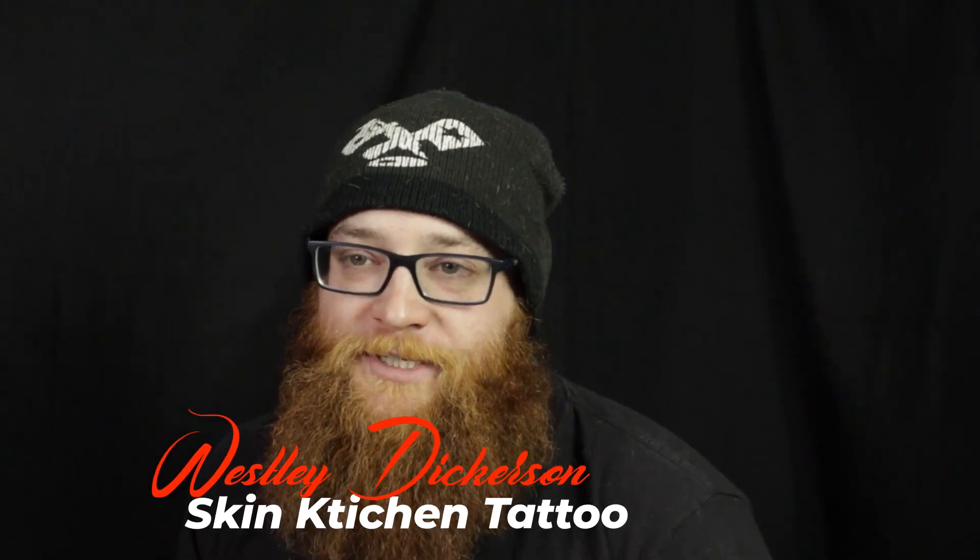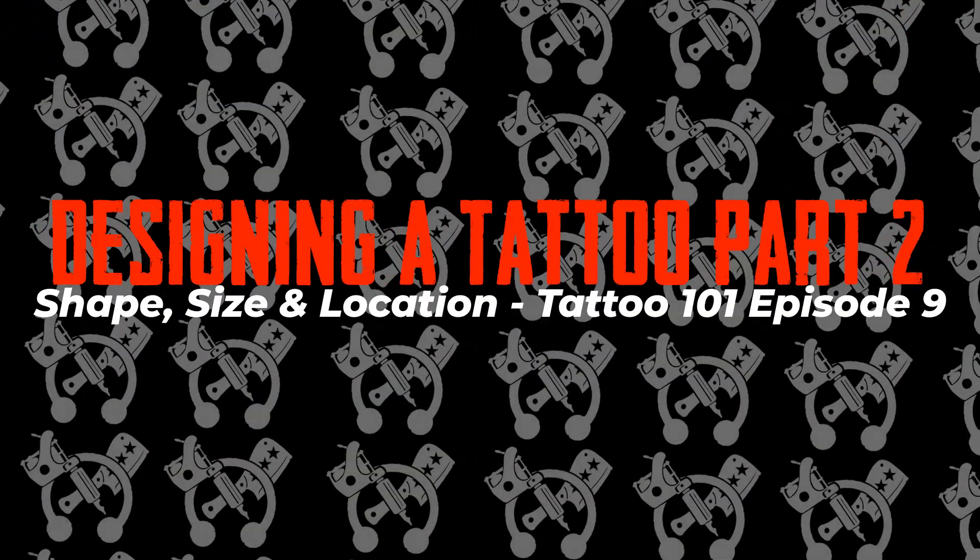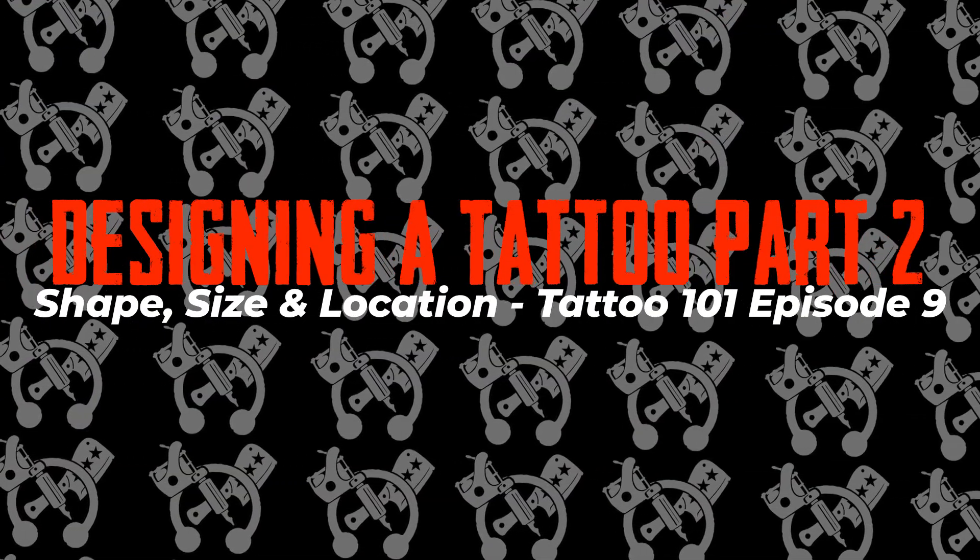Welcome back, guys. My name is Wesley. I've been tattooing since 2006 here in Des Moines, Iowa. For those of you who just joined us, this is our tattoo series where we talk about tattoo questions that you as a client thinking about getting a tattoo might have on your mind.